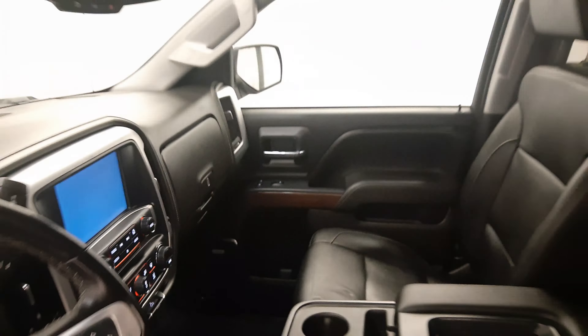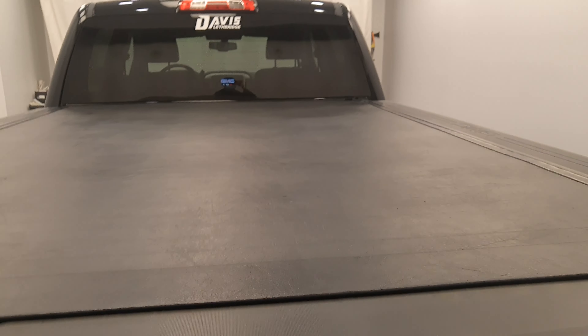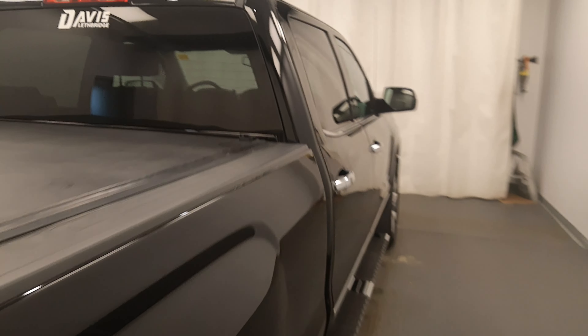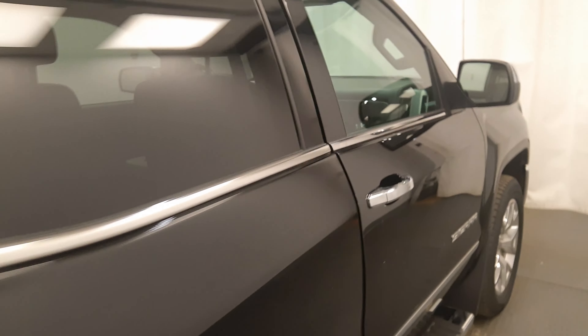Moving back out to the exterior, we have running boards, polished alloy rims, mud flaps, tailgate step, back up camera, tonneau cover, spare tires, spray on box liner and more cargo space.